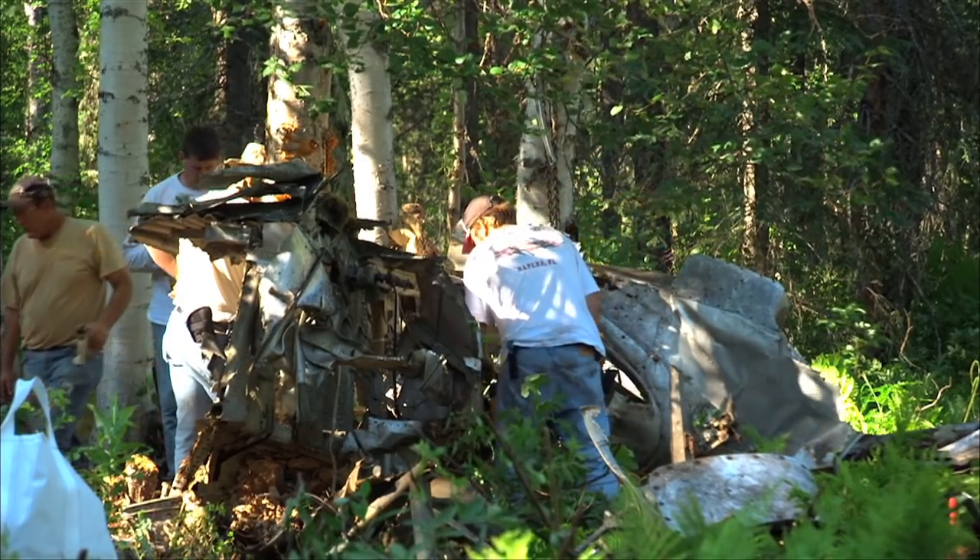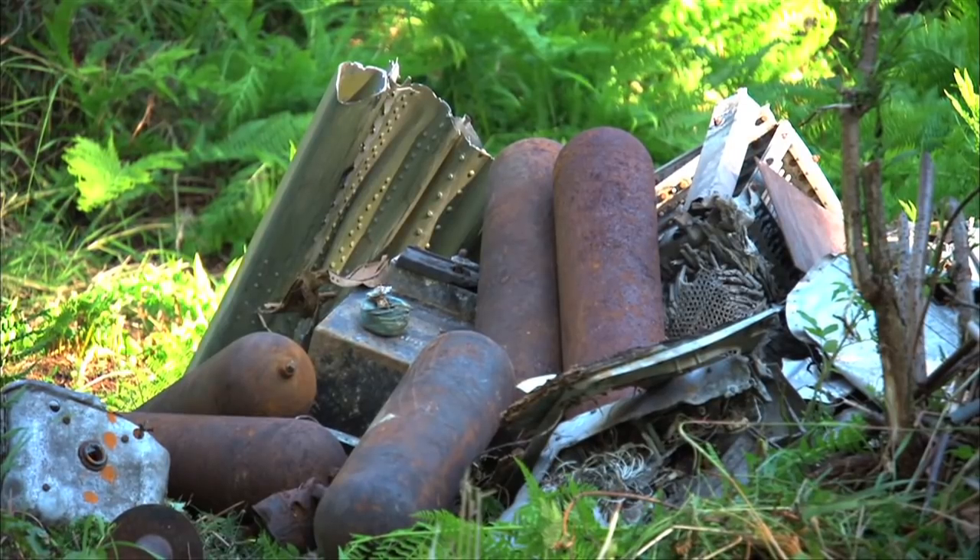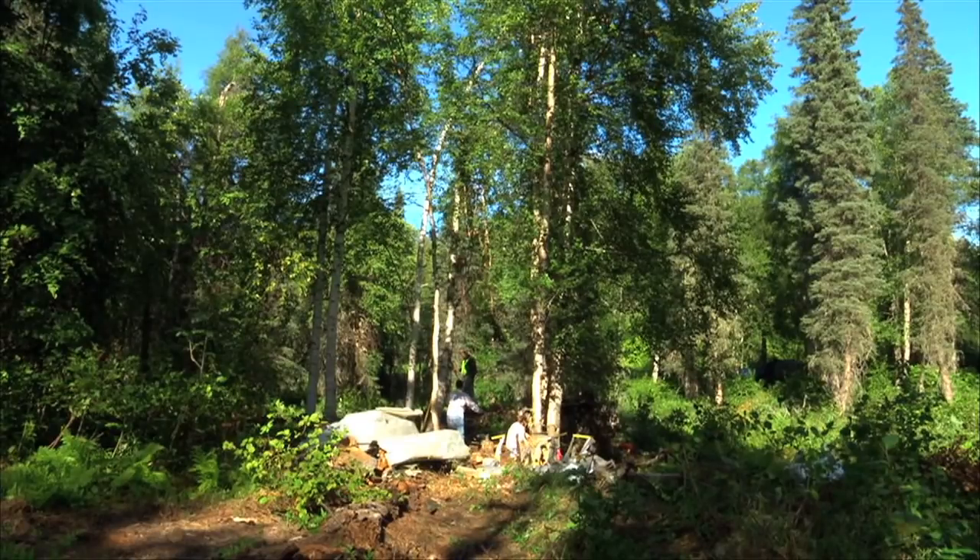It was just last summer when Kennedy and the other volunteers heard about the B-17. Since then, they've been working toward recovering the bits and pieces spread throughout the crash site. This is the third time this summer we've been out.